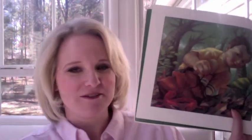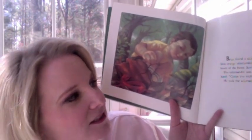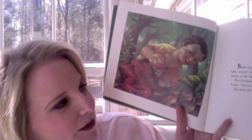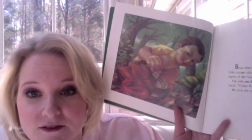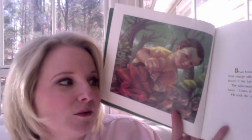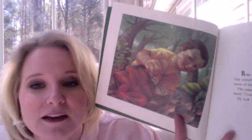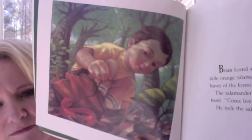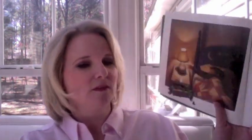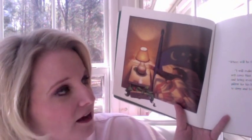Okay, ready? Here we go. Brian found a salamander in the woods. It was a little orange salamander that crawled through the dried leaves of the forest floor. The salamander was warm and cozy in the boy's hand. "Come live with me," Brian said, and he took the salamander home. "Where will he sleep?" his mother asked.